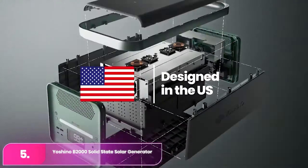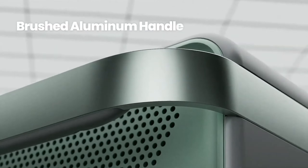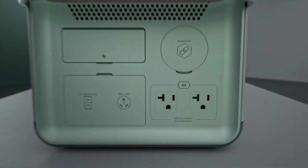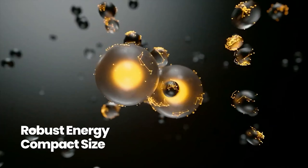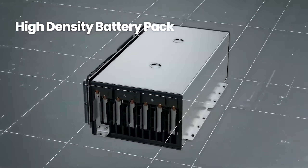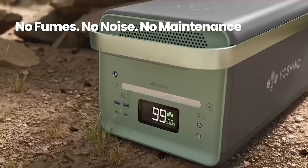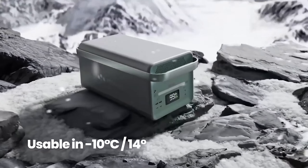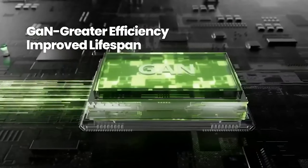Number five, the Yoshino B2000 Solar Generator. The Yoshino features a solid-state battery, offering high energy density and stability, making it both light and compact. This versatile unit includes two USB-C ports, two USB-A ports, a wireless charging pad, and multiple charging options — solar, 120-volt AC outlet, and 12-volt DC car adapter — all included. It is designed to power various devices efficiently, from household appliances to personal electronics.